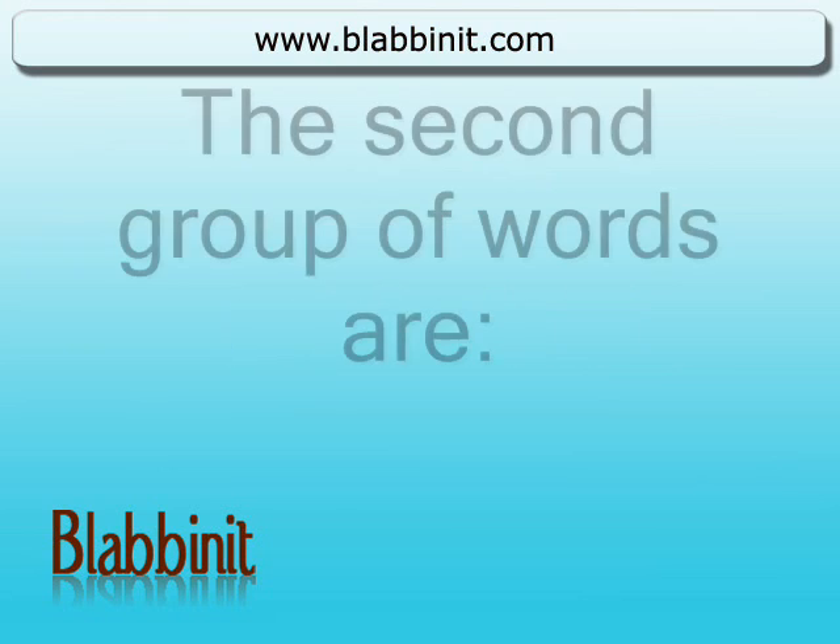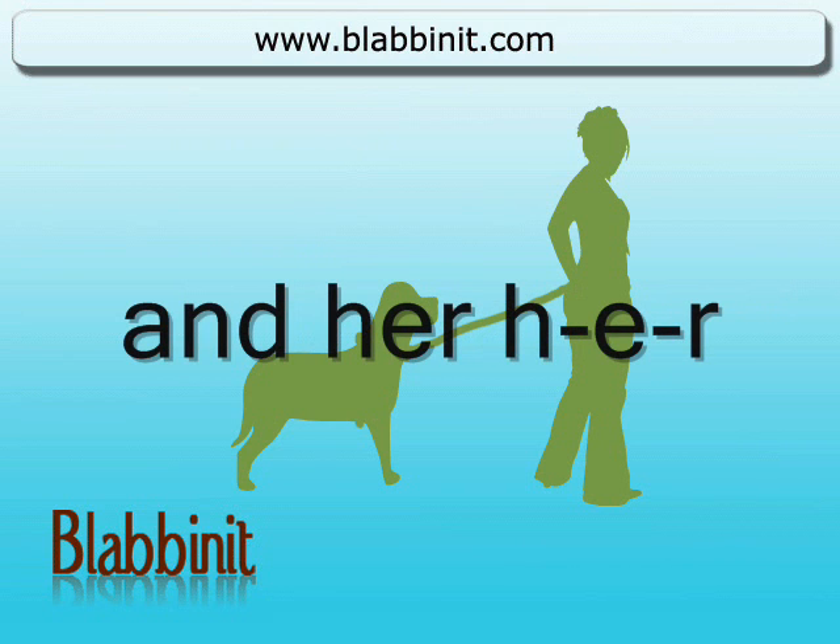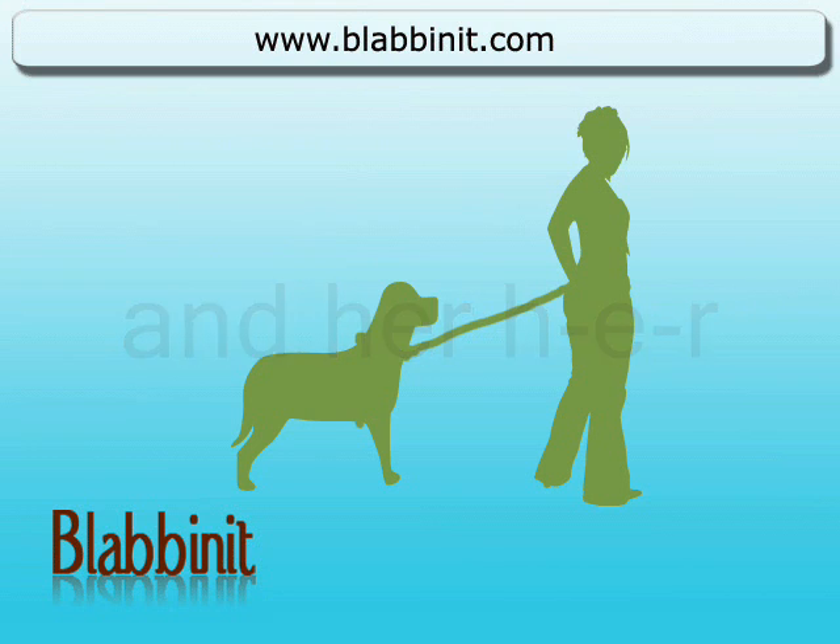The second group of words are: hair, h-a-i-r, and her, h-e-r. Hair.